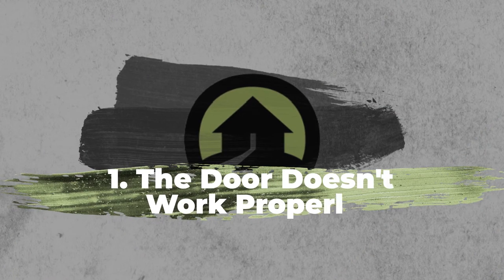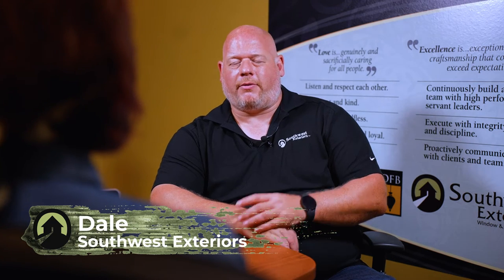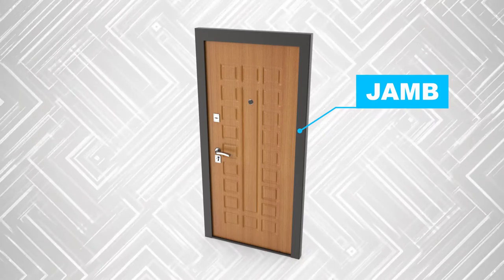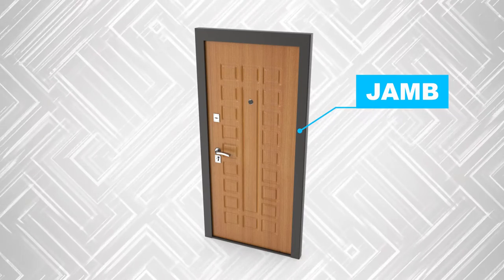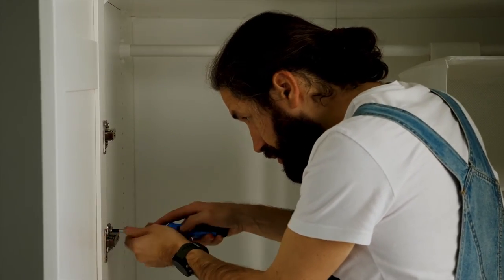Number one is just the door not working properly. Each door is definitely unique. You can have 10 different doors that seem like they're all having the same issue and see 10 different issues for a very similar situation. It could be that the door jamb function area is out of form somehow. It could be that you have a loose hinge. What needs to happen is you usually need to have somebody that understands how doors function come in and actually assess what's going on, unless it's very blatant.